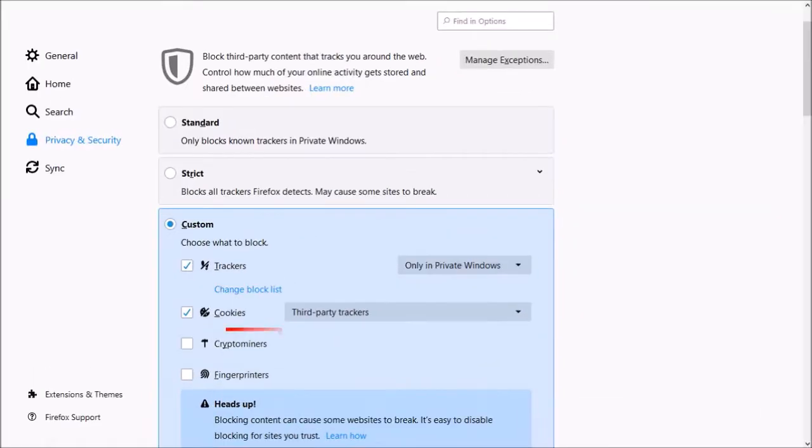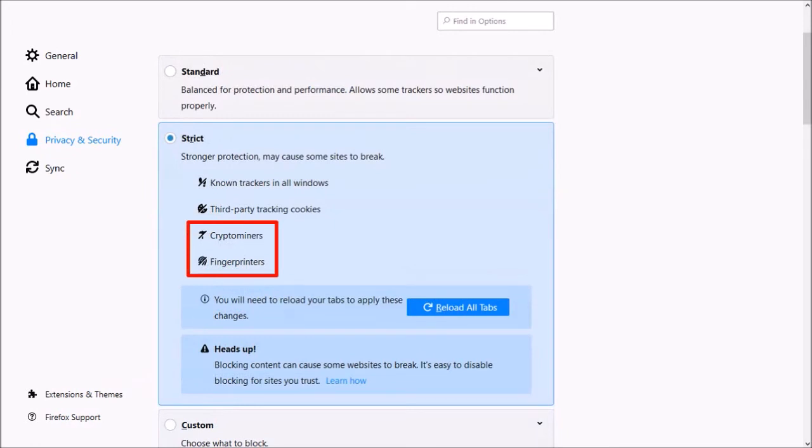In earlier Firefox updates, Mozilla added and enhanced crypto mining and fingerprinting blocking options for known crypto miners and fingerprinters under the custom settings. In Firefox 68, crypto mining and fingerprinting protection has also been added to the strict content blocking settings under privacy and security preferences.